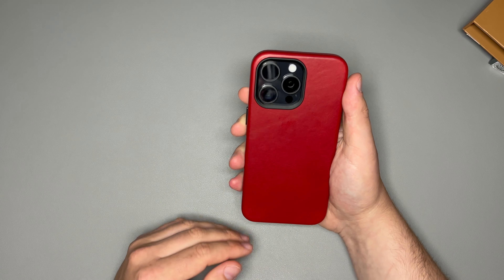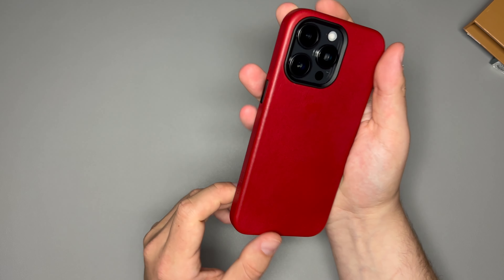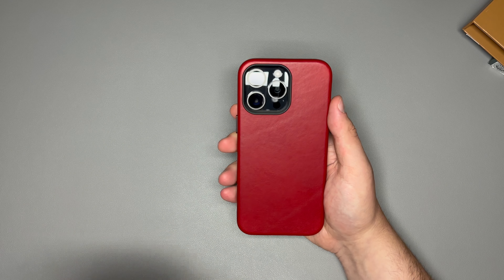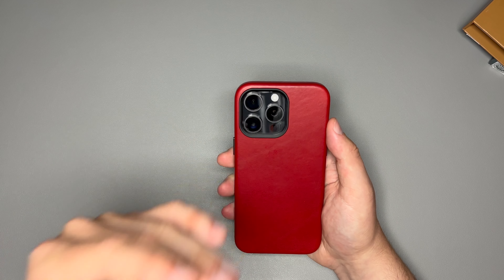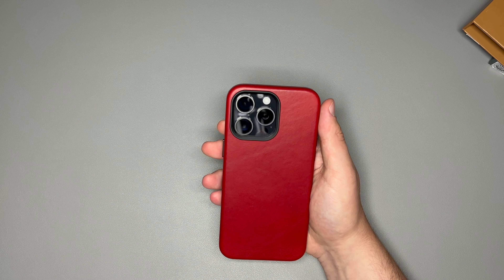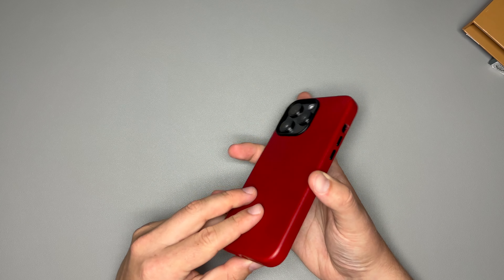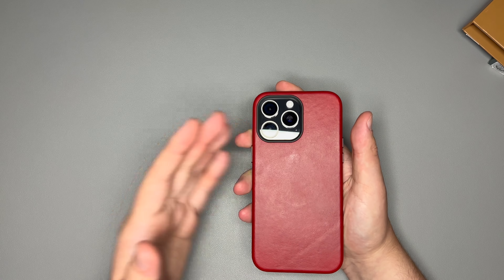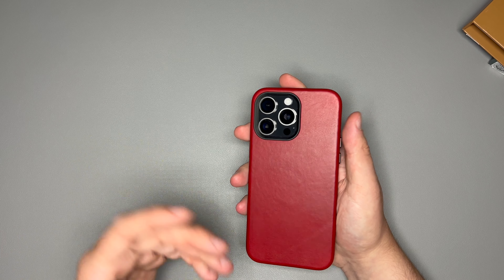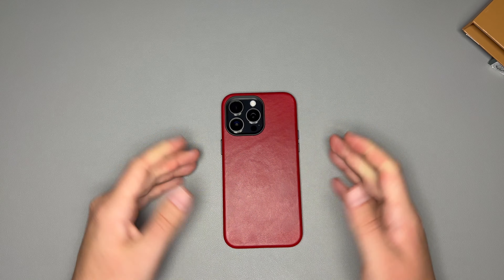This is that going-out case. This black and red combination is absolutely incredible. You're going out to a nice dinner, a party, the club, hanging out with friends — this is the case you're bringing. This isn't your construction site case or your gym case. It will stop a couple of drops and falls, and I've dropped my phone in an Andar Aspen before — it's good to go, though you may get a little chunk taken out of it. That's just leather; it's meant to have that beautiful leather look, not necessarily to protect.